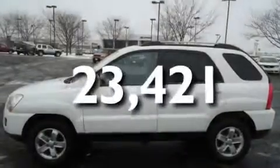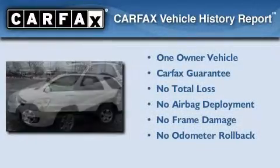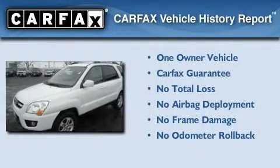This vehicle has fewer than 24,000 miles on the odometer. This Kia has had only one owner and it qualifies for the Carfax Buy Back Guarantee.